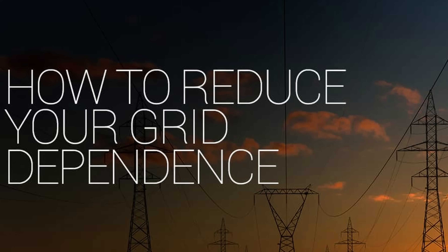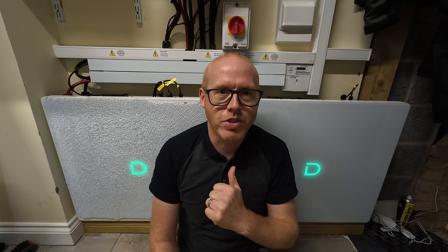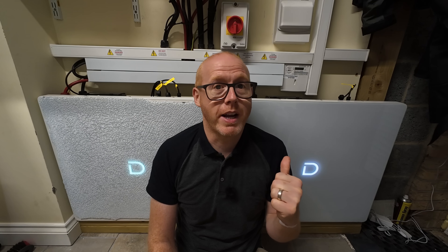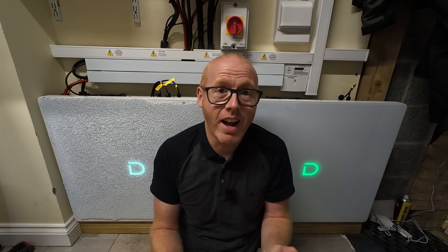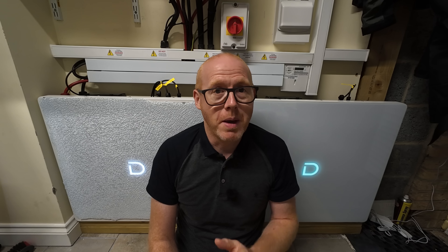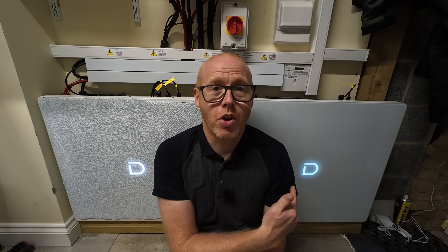Do you want to cut your reliance on the grid, or do you want to save money by charging batteries overnight when the cost of electricity is cheaper? That's exactly what I wanted to do, and that's why I started looking into home storage batteries over two years ago. But here's the thing — there are hundreds of different options, and it can be overwhelming. And choosing the wrong one could be a big mistake and could cost thousands of pounds.